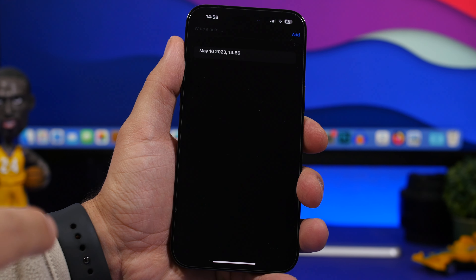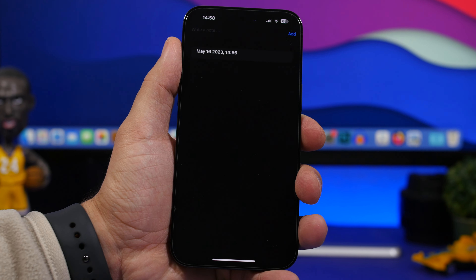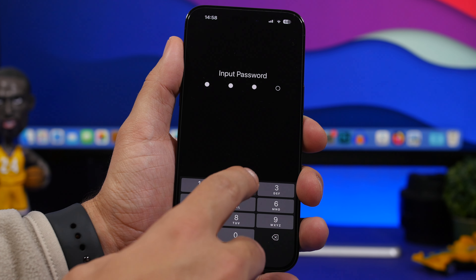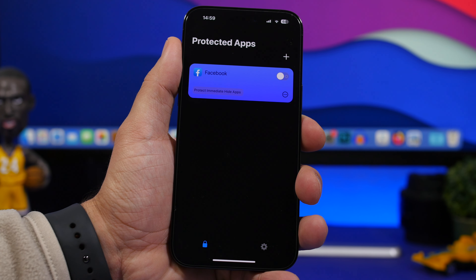But when I enter the passcode, it's just a note-taking app. Now that's the fake passcode that this app offers, which allows you to open this fake app instead of the real app any time you might need to avoid opening the real app. But if I try to open it with the real passcode, then it will open the real app.